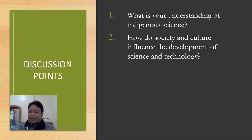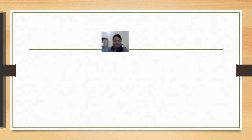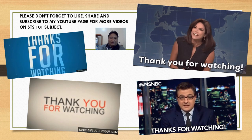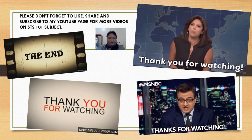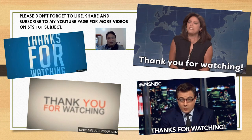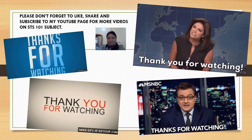That is all for our topic. Before we end, here are two questions: Number one — what is your understanding of indigenous science? Could you give some examples of indigenous science that you practice at home? Number two — how do society and culture influence the development of science and technology? Thank you very much. This is Sean Xavier Alcalita — please don't forget to like, share, and subscribe to my YouTube page for more videos on the STS subject.